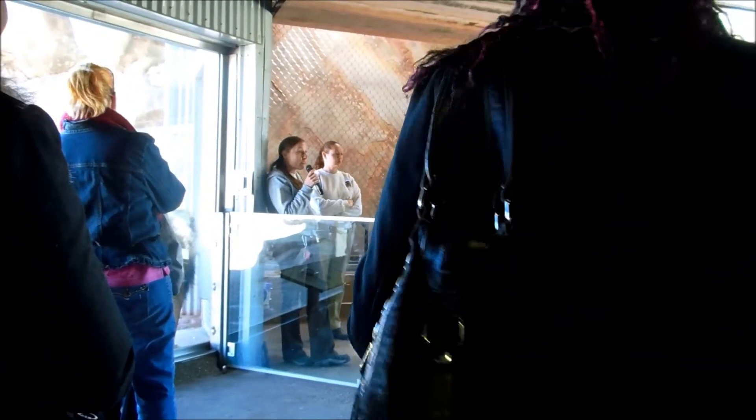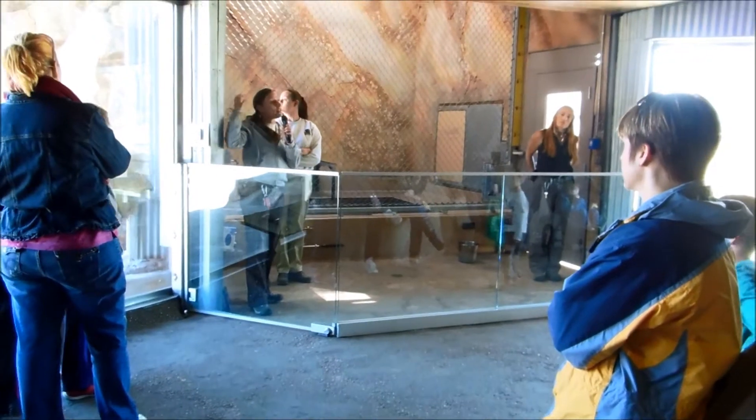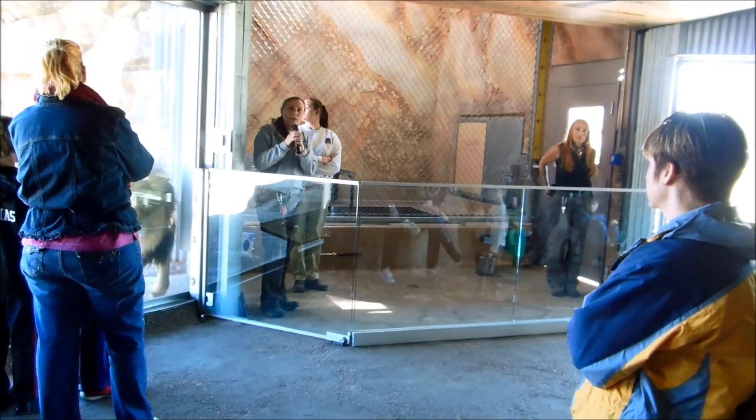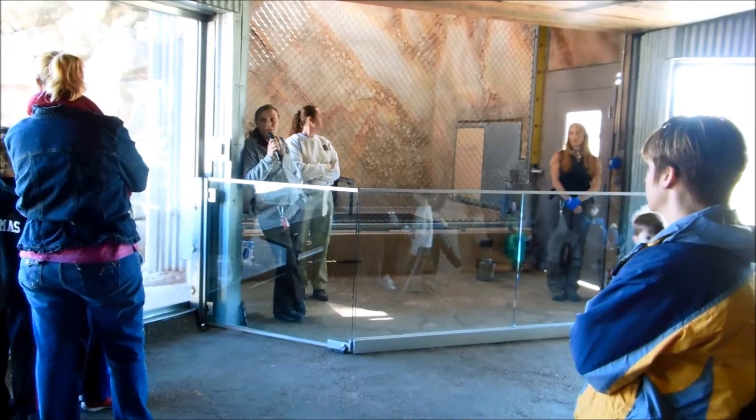Over here is our bachelor pride of South African lions — this is Raja and Ryan, they are brothers and littermates. And then in our third exhibit, if you go out the door around the front and take a right behind those big rocks, we actually have another exhibit over there. Today, our family pride of lions is over there, which includes one male and two females.